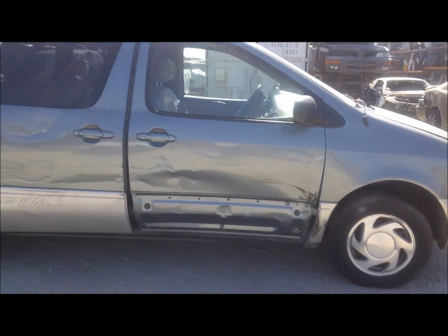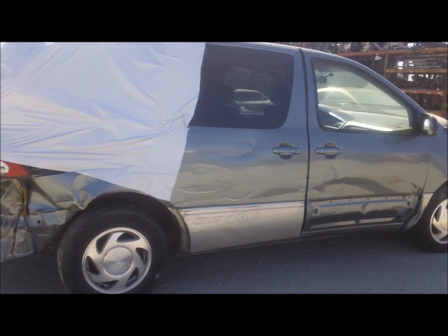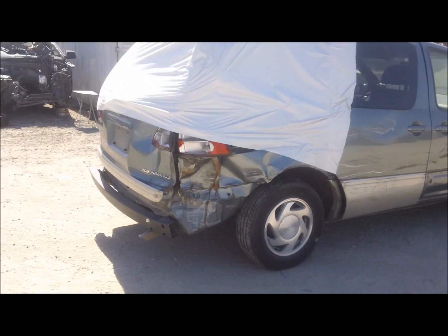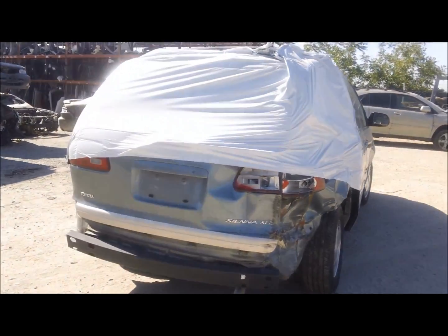The fender looks damaged on the passenger side. Both doors and quarter panel are completely shot on the passenger side here. The rear gate is damaged.